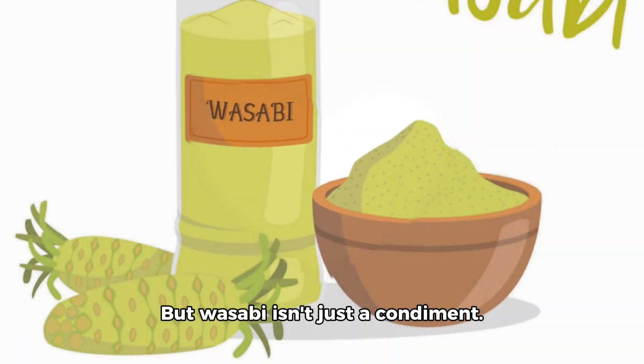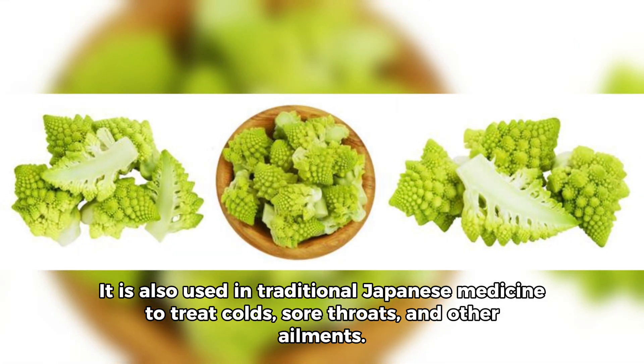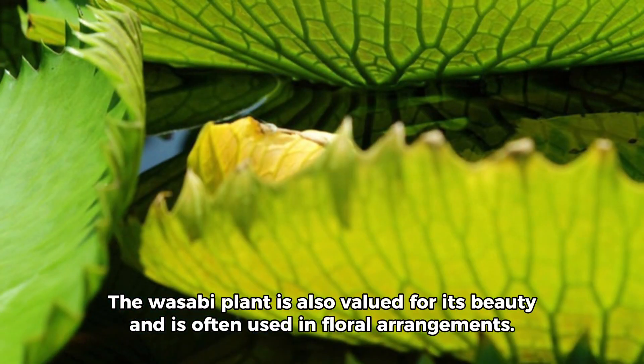But wasabi isn't just a condiment. It is also used in traditional Japanese medicine to treat colds, sore throats, and other ailments. The wasabi plant is also valued for its beauty and is often used in floral arrangements.